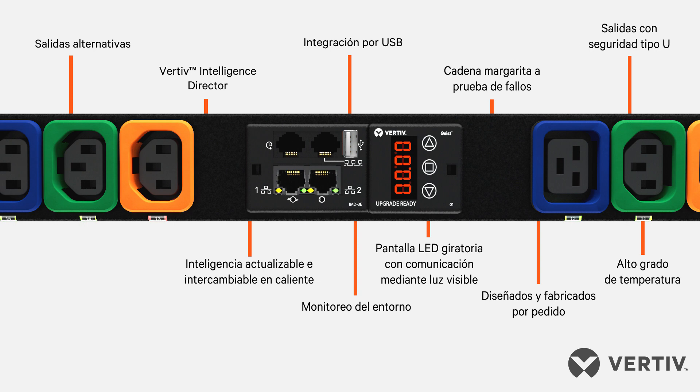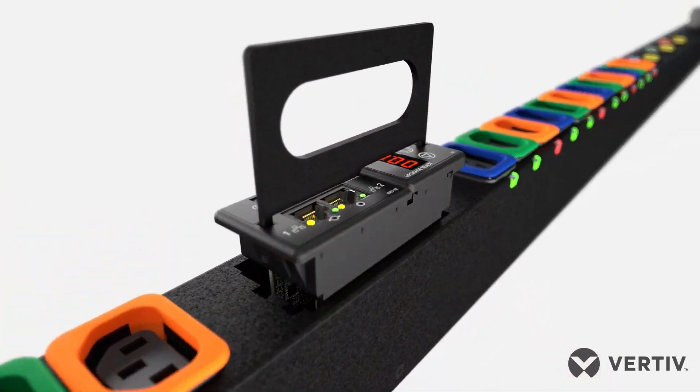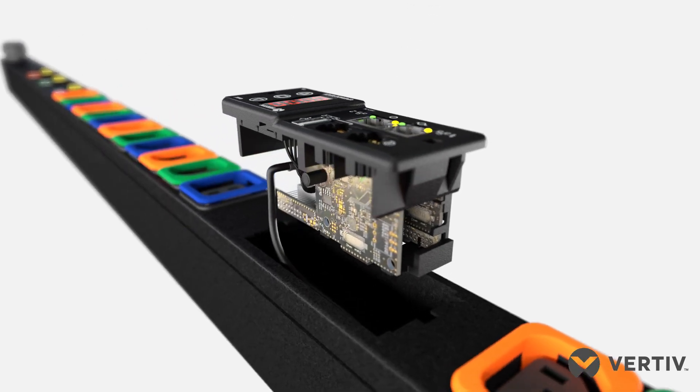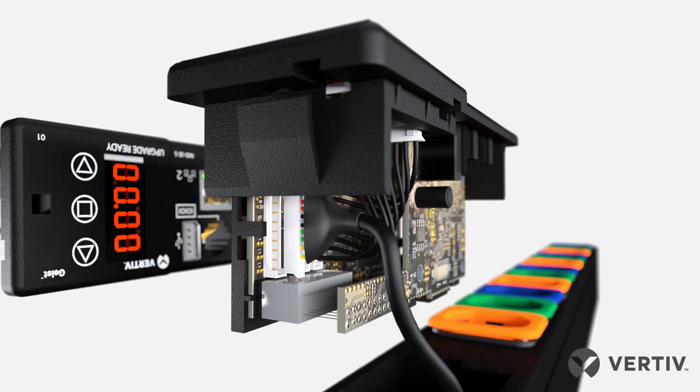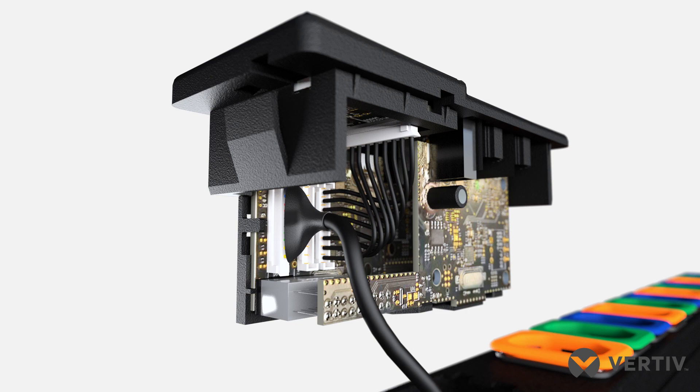Whether you need to monitor power or environmental conditions, there is a RAC PDU configuration and environmental sensor for every application. Vertive Geist RAC PDUs come with an IMD, or interchangeable monitoring device, that is upgradable to add enhanced capabilities and features as technology advancements are made.